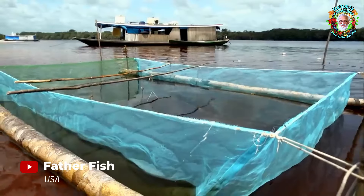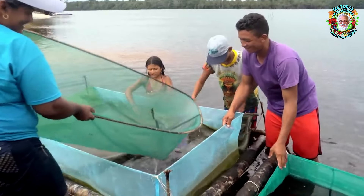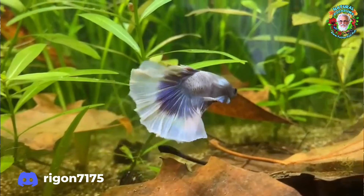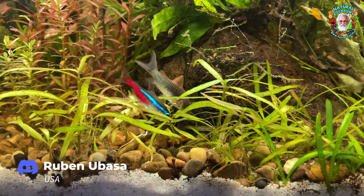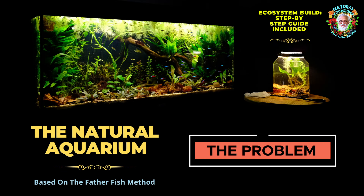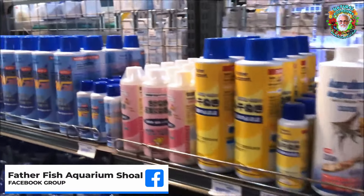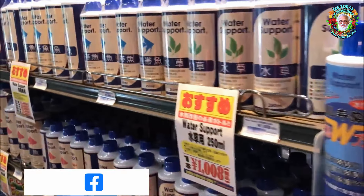Nearly 100 years later, it became possible to bring wild fish from around the world into these aquariums. Today, we can keep some of nature's most extraordinary aquatic creatures alive and healthy in our living room. However, there is a problem with the tropical fish industry. Something important has been lost in the past 50 to 75 years. Mechanical and chemical products have become the centerpiece of the industry, and as a result, the natural approach to fish keeping has fallen into disrepute.